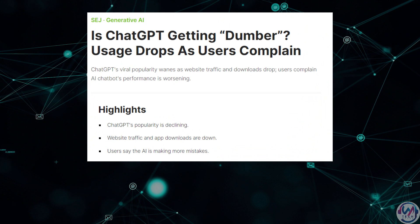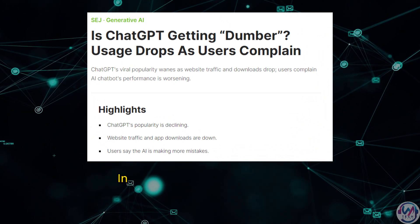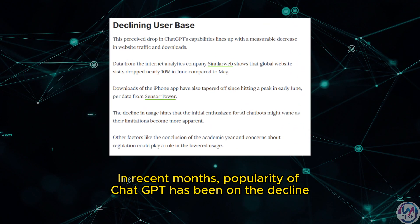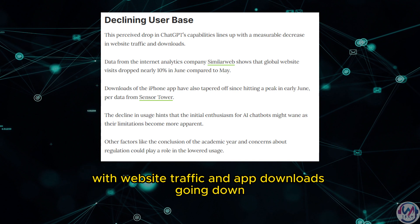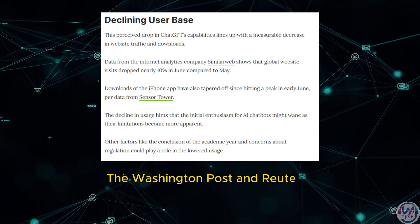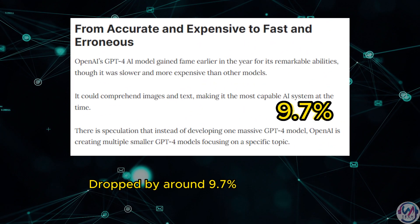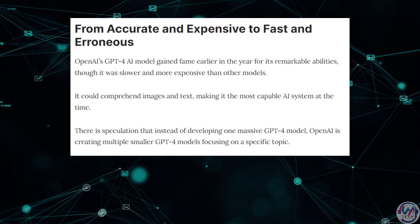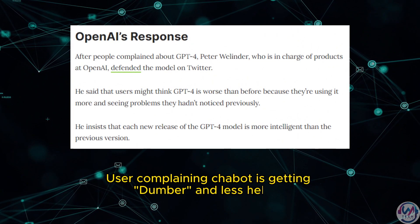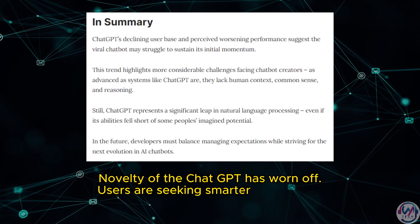Let's start with this article on usage dropping for the first time in ChatGPT. The article suggests that in recent months, the popularity of ChatGPT has been on the decline, with website traffic and app downloads going down. According to various sources, including the Washington Post and Reuters, worldwide traffic to the ChatGPT website dropped by around 9.7% in June of 2023. Users are complaining that the chatbot is getting dumber and less helpful.